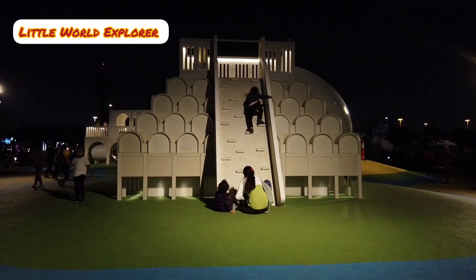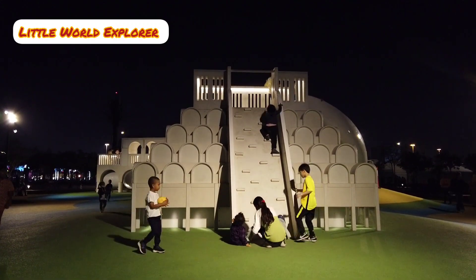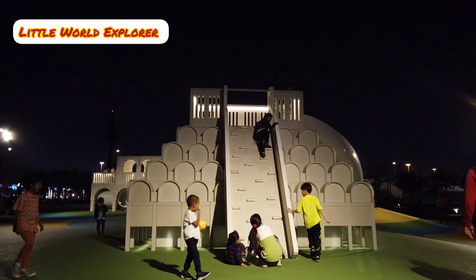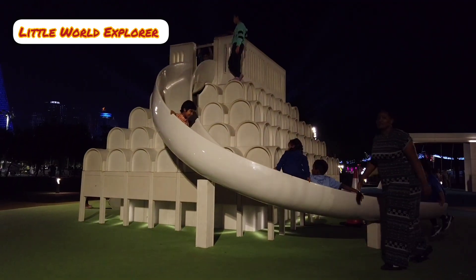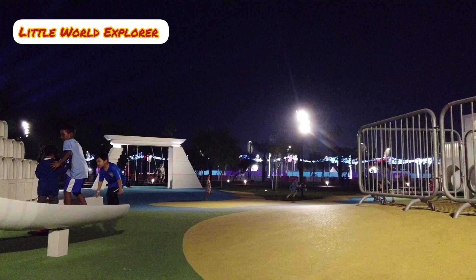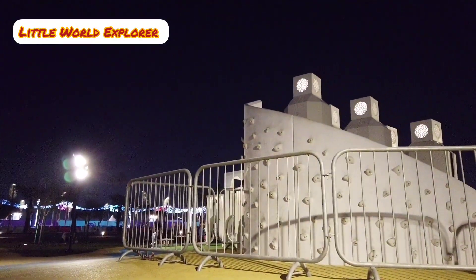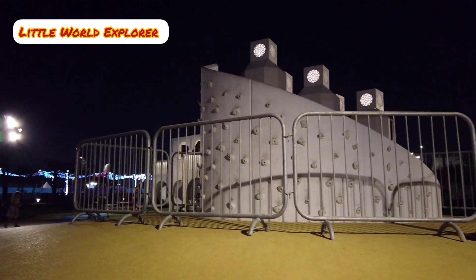Welcome back to our channel. Today we are at Post Office Park, an architectural playground in Doha that features miniature versions of four well-known buildings in the city. It was created by Cheshire Dawood.